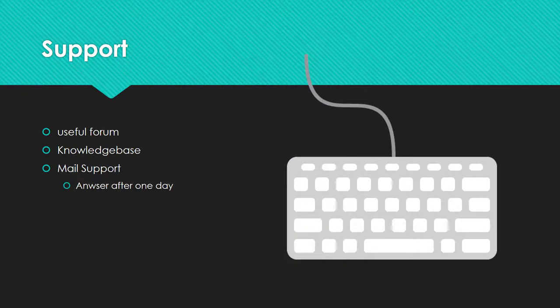Let's take a look at the support. They offer a knowledge base, a useful forum, and mail support. I opened up a ticket and it was answered the next day.